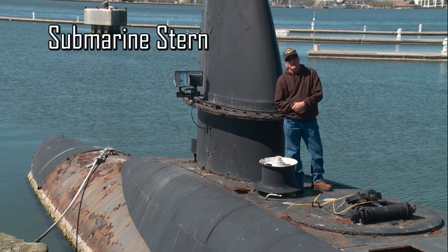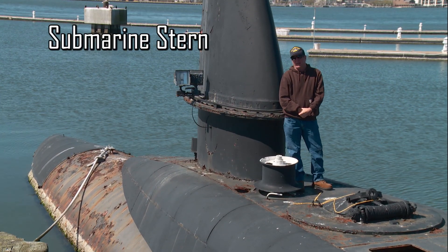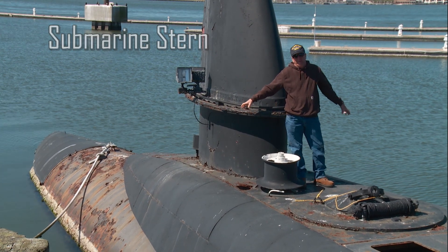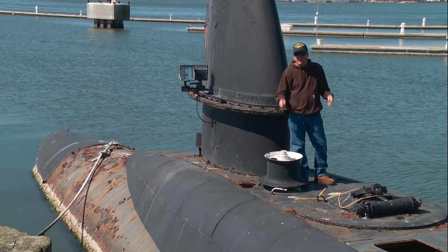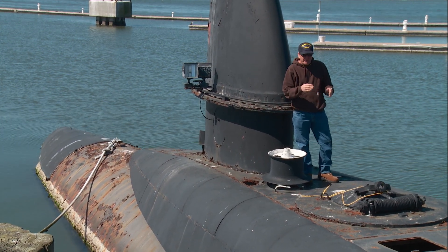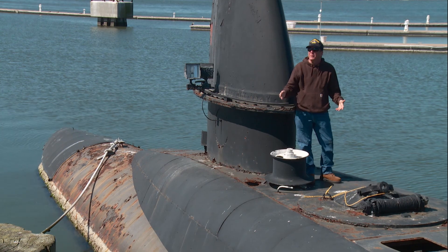Standing on the stern of the USS Clamagore, right at the back of the boat, below me are the propellers, right where you'd figure you'd find them. Also, there are four torpedo tubes down below me, and the rudders, whereby the captain would steer the boat.